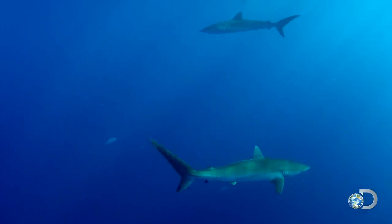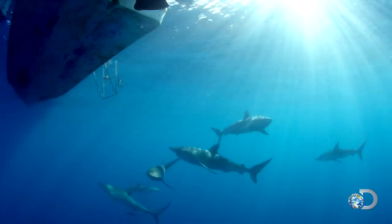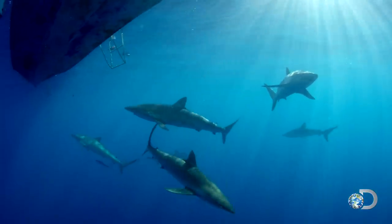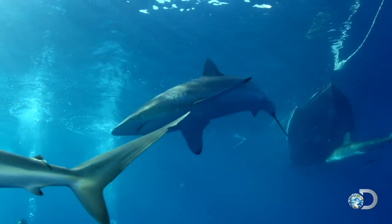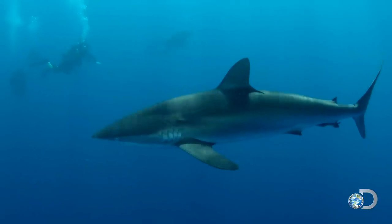And these silkies look larger than normal. At least a dozen silky sharks — some of the biggest silkies I've ever seen. Some of these guys are pushing at least seven, eight — one of them looks nine feet. I've never seen a silky this big.